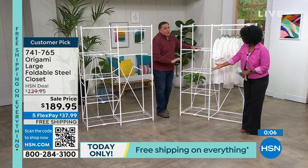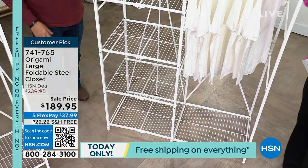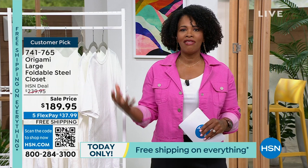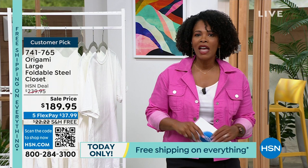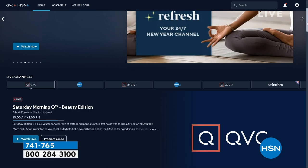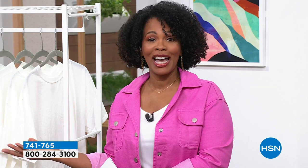This show is designed to give you organizational ideas in every room for all different kinds of situations — that's why we featured the closet. Order yours at item number 741-765 on HSN.com, the HSN app, or via QR code. You can also stream HSN Plus for free at plus.hsn.com. We're going to take a quick break, and when we come back it's time for the heavy-duty rack — and you're getting two of them.